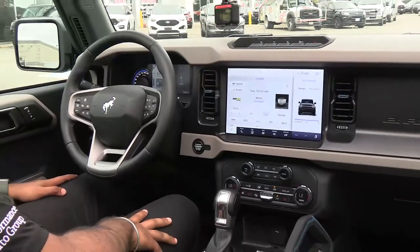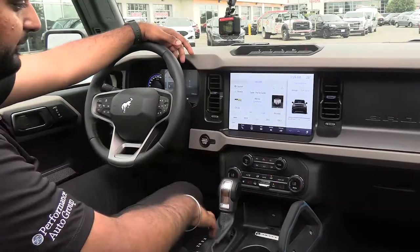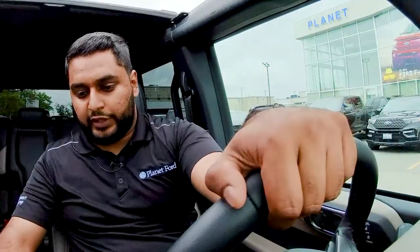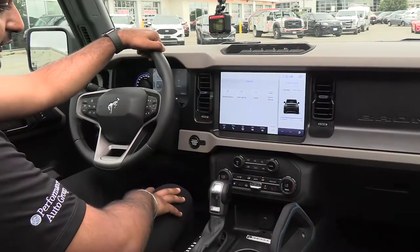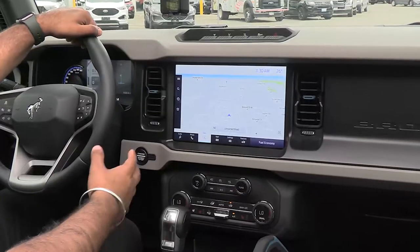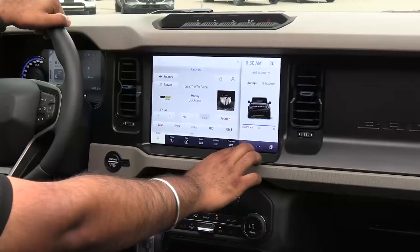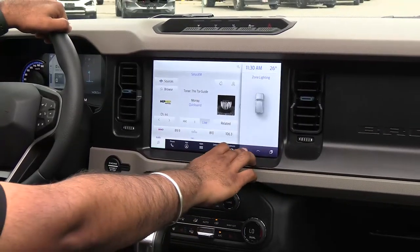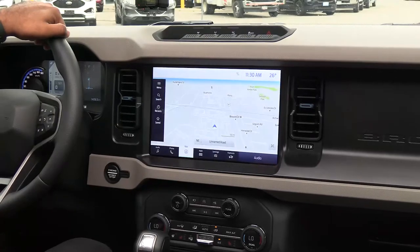The Bronco can also be optioned with the 12-inch screen — standard is 8 inches, but what we have here is the 12-inch with a split view. Both screens are powered by SYNC 4 and are very responsive. You have different options to go through, including built-in navigation which can also go full screen, and it is capable of wireless Apple CarPlay and Android Auto. In the split view, each side can be changed individually for whatever you want, and anything displayed on one side can be brought to the other just by sliding — which is very cool.